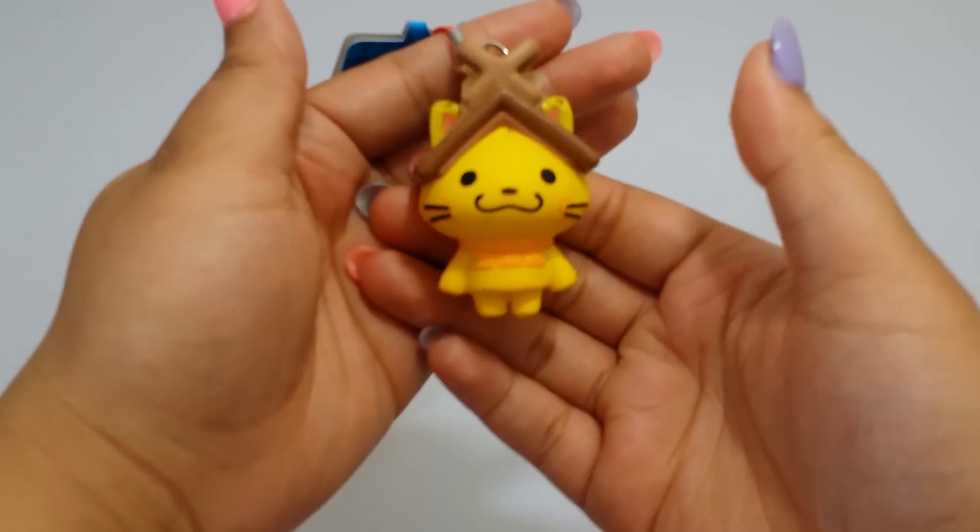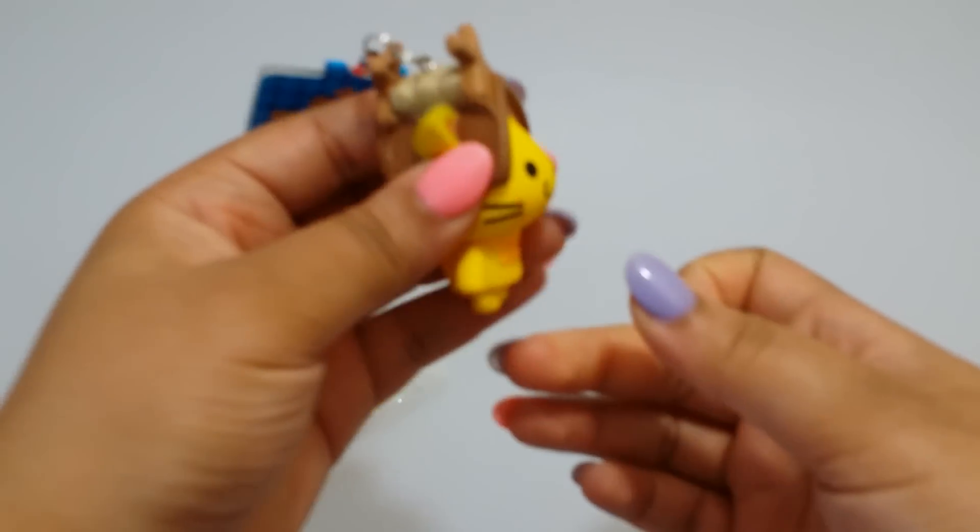These are super squishy. Of course, some are more squishier than others. That's just how squishies are.